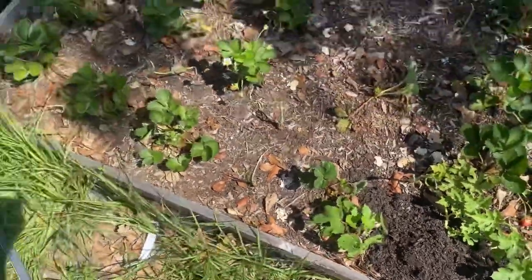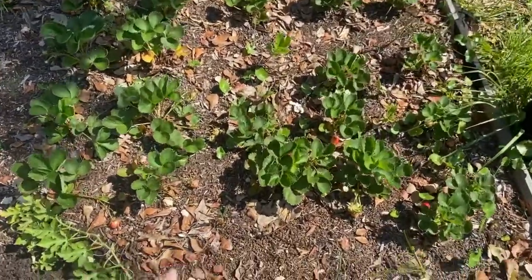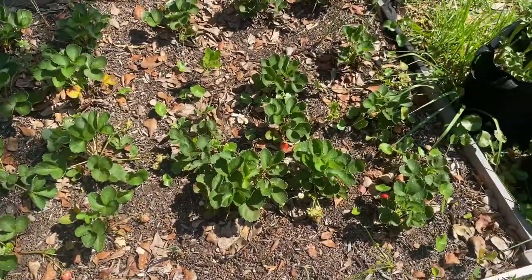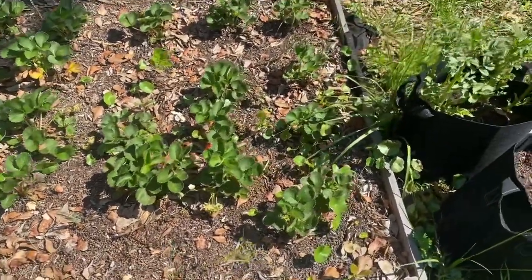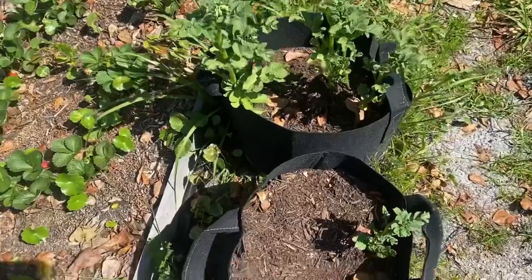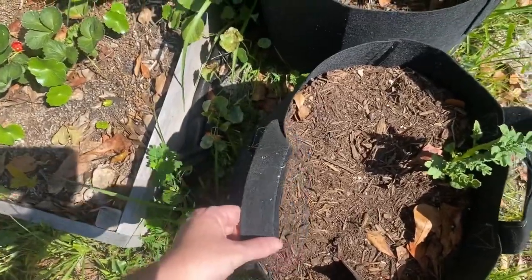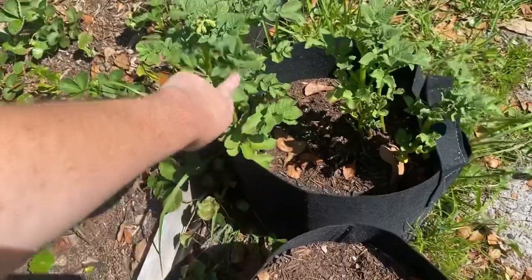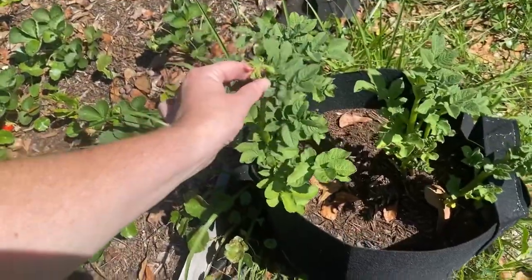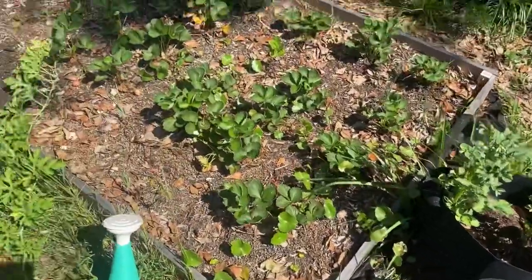Reagan planted some okra seeds in the strawberry bed — the little kids like to plant seeds with me. A friend also gave me onion starts, but they didn't do well here; they did better in another bed. I've also got fabric containers I bought on Amazon that I hadn't used, so I put some potatoes in those, and they're doing really good. We're getting our first flower — that one just sprouted.